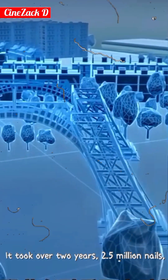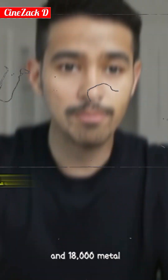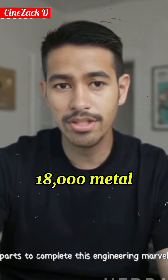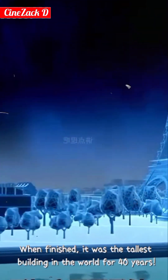It took over two years, 2.5 million nails, and 18,000 metal parts to complete this engineering marvel. When finished, it was the tallest building in the world for 40 years.